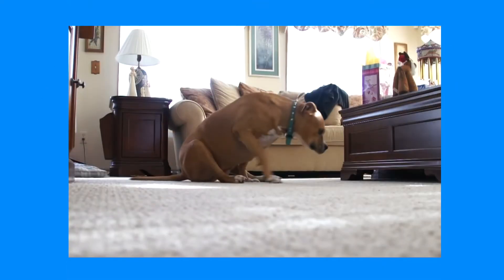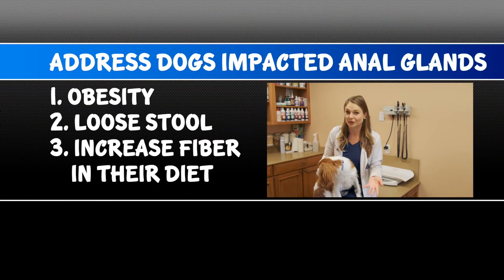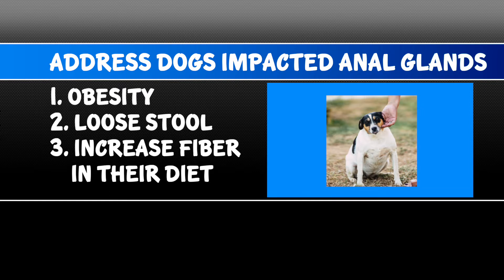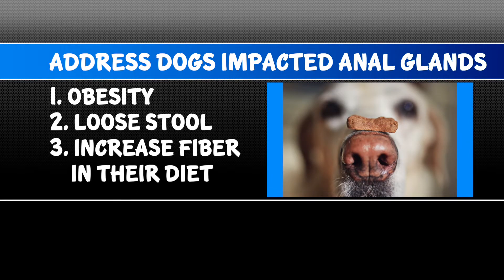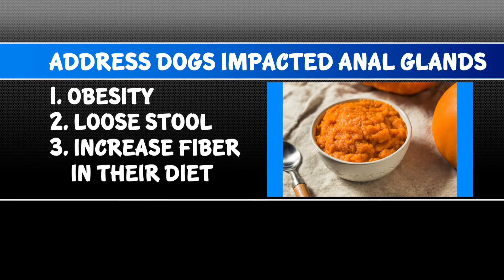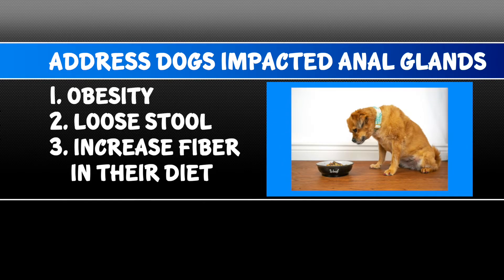Dogs with anal gland issues will scoot around the floor or lick and chew at their butt. To help your dog's impacted anal glands, you want to address three things: obesity — having them lose weight or exercise them more; loose stool — go to your veterinarian and have them prescribe a diarrhea medication or put them on a probiotic; and increasing fiber in their diet, which you can do by getting pumpkin from your grocery store or switching their diet to something with more fiber, which your veterinarian can help you with.